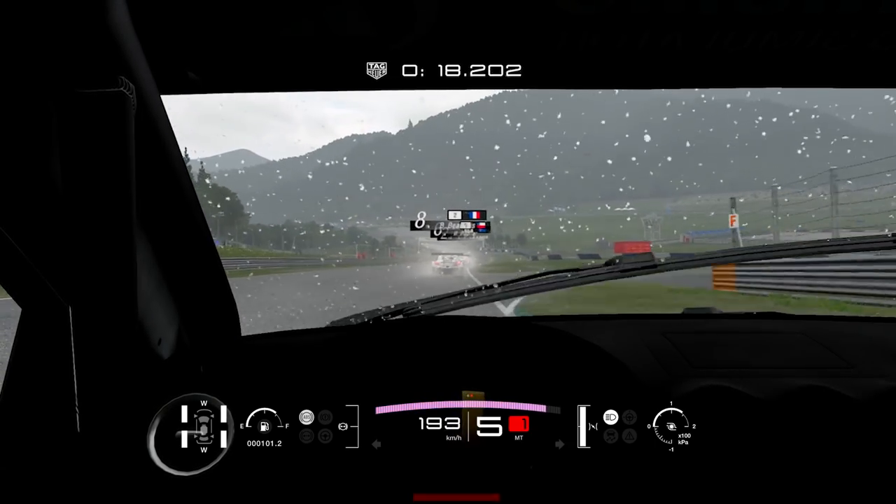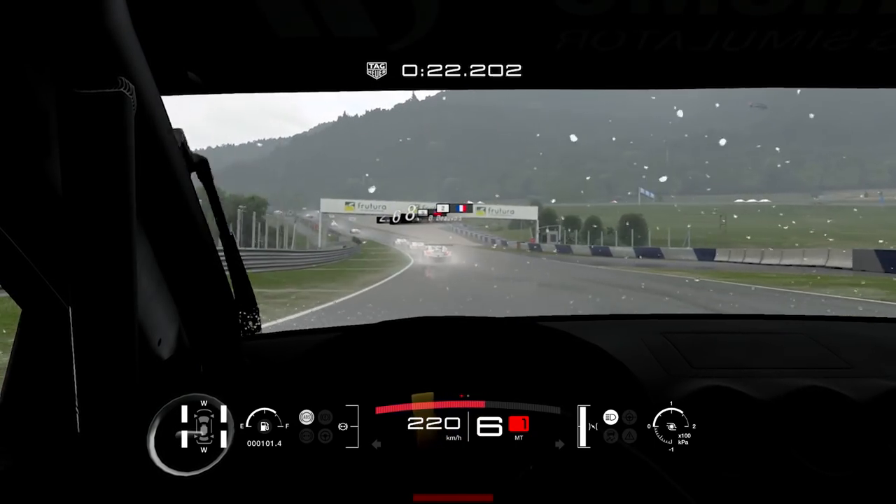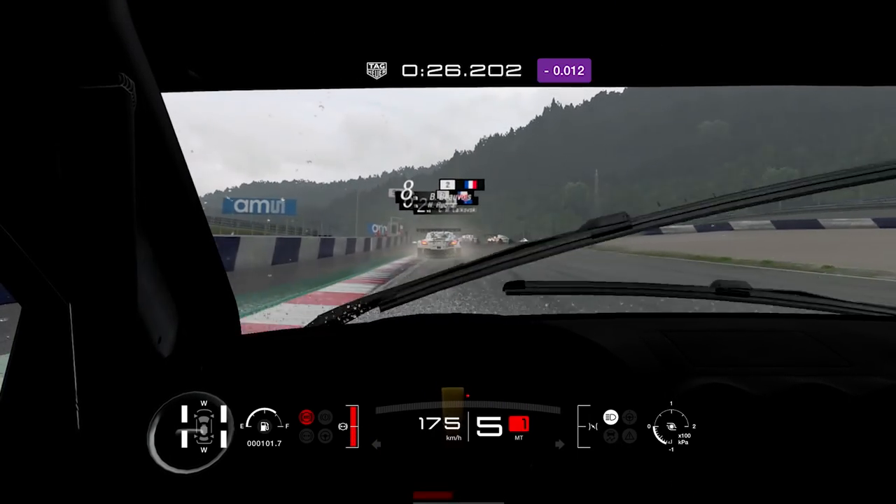And as I said, it's important to have a slipstream because with this car, without the slipstream you could lose like 7 or 8 positions during the qualifying.